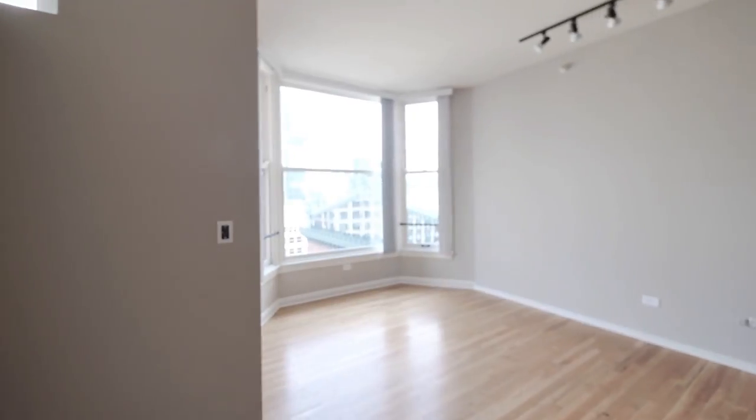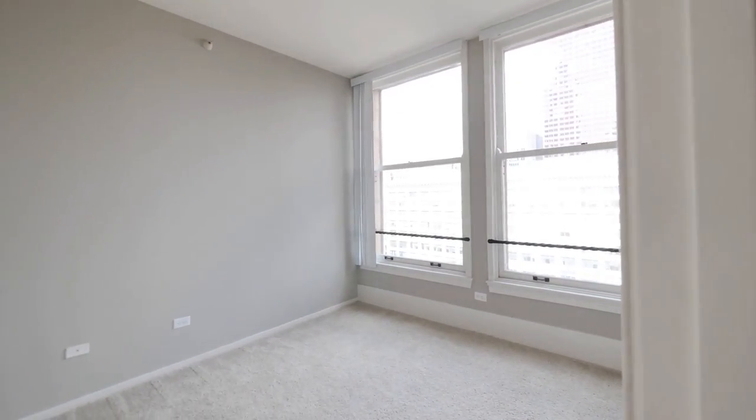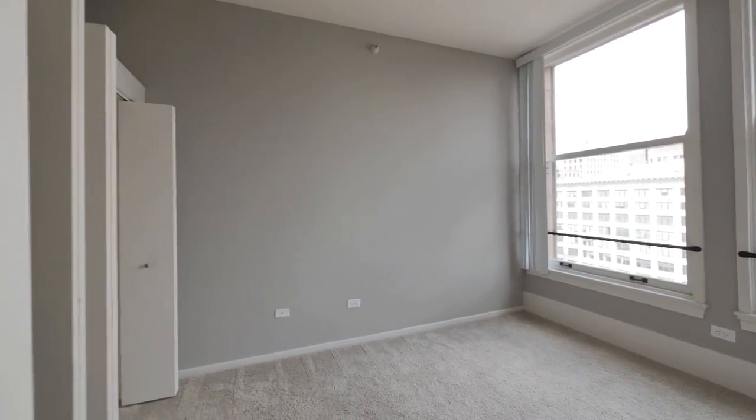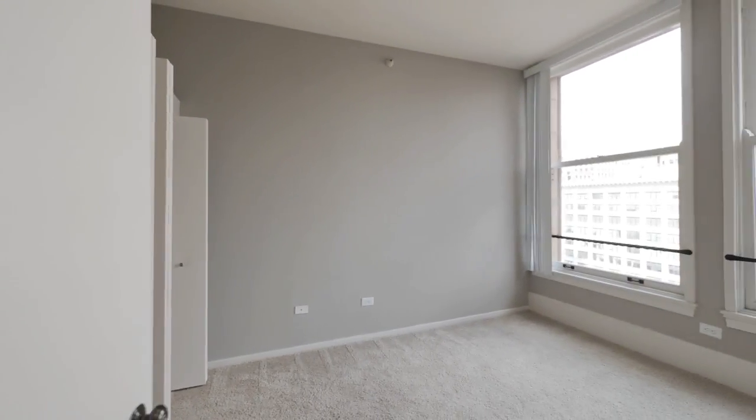We'll come back for a look at those bays in a minute. We're now in the larger of the two bedrooms. It's carpeted and has a wall of closets — overall good storage space here.